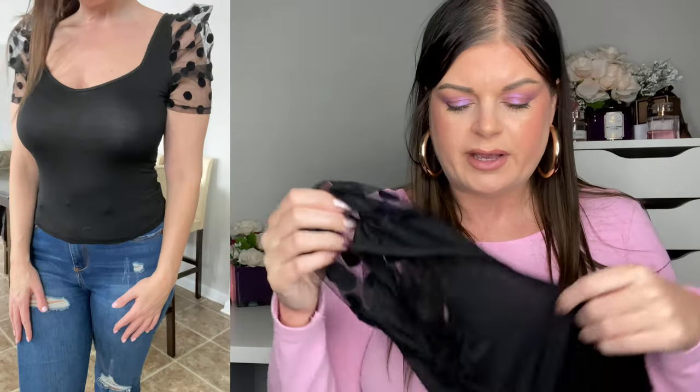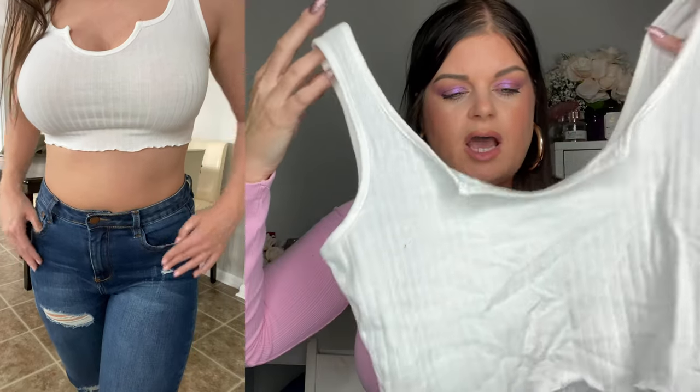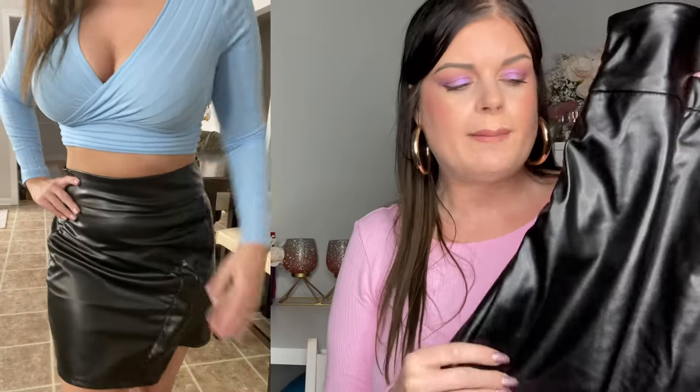Next is a cute top with an accent sleeve featuring polka dots and mesh material. Then a basic crop tank top — they have it in probably 20 colors, I just got it in medium, great to wear under a top or overalls. I also got a beige ruched midi skirt, very similar to those dresses with the adjustable side strings. Then this faux black leather skirt — can be dressed up with heels and a blouse or dressed down with a rock t-shirt and Chelsea boots.